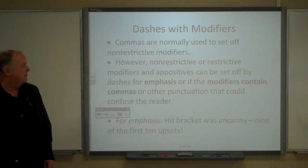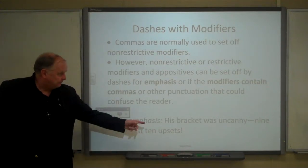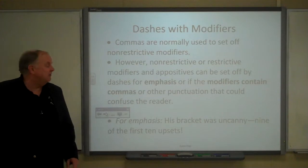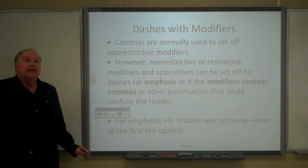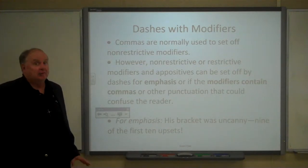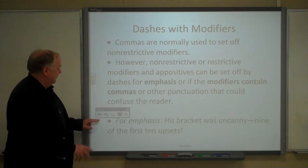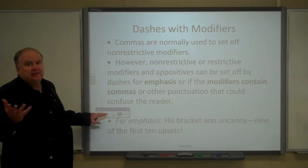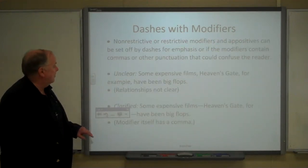Here's an example of an appositive set off by a dash for emphasis: 'His bracket was uncanny — nine of the first ten upsets.' That's really unusual, so you set it off by a dash rather than just a comma or a colon.